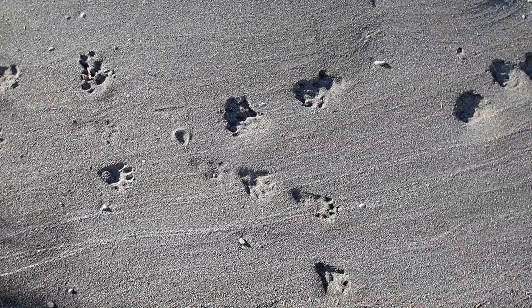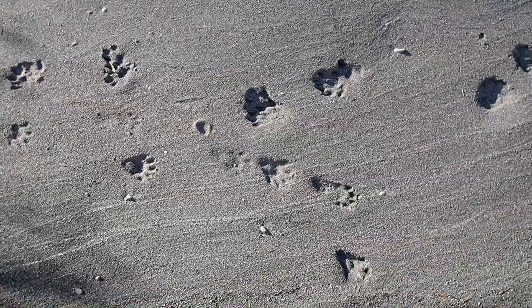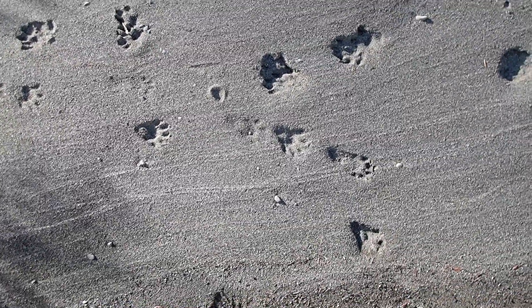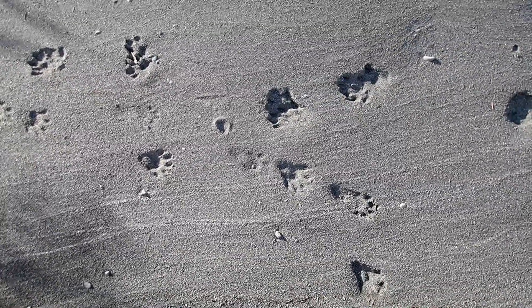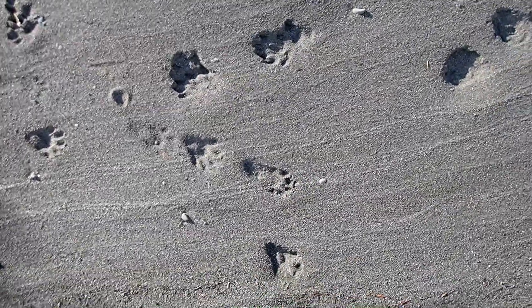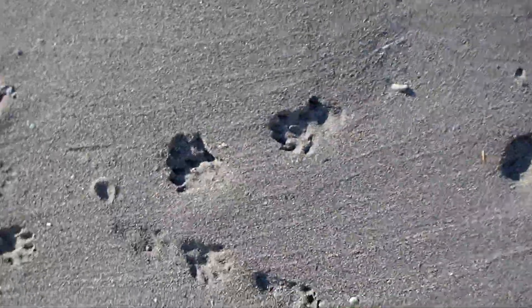Hey trackers! Bear Tracker Nature Films out here along the Eel River, and today I am looking at otter versus raccoon tracks. Here's a nice opportunity to look at them because they're right next to each other, side by side — a good opportunity to compare them.